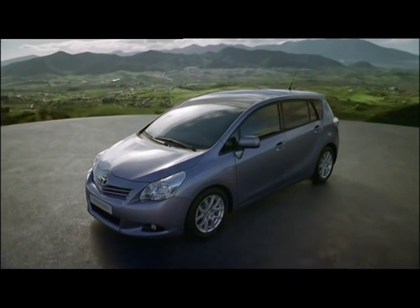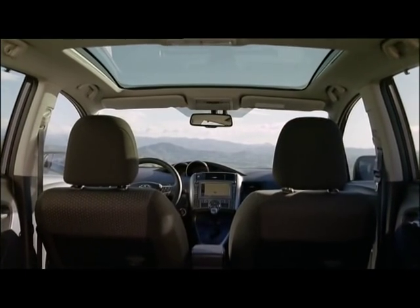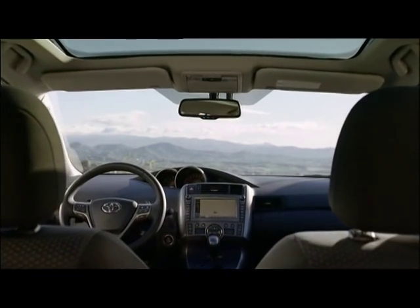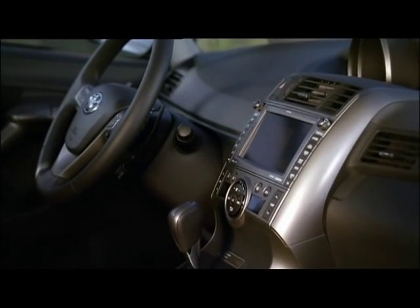Dynamics and comfort are combined in the Verso in the dynamic lounge concept. The lounge element can be witnessed in the quality and roominess of the interior. Its dynamic aspect is expressed in powerful design cues and excellent driving dynamics.